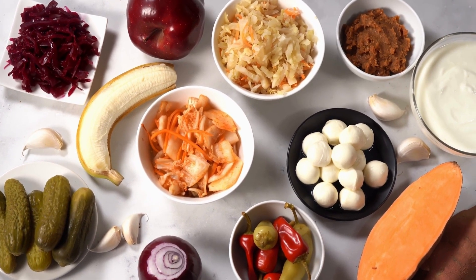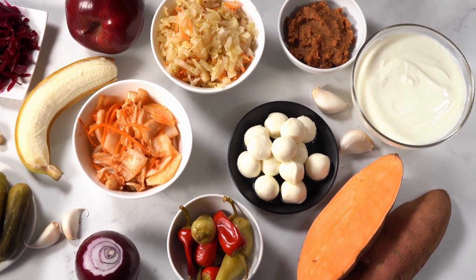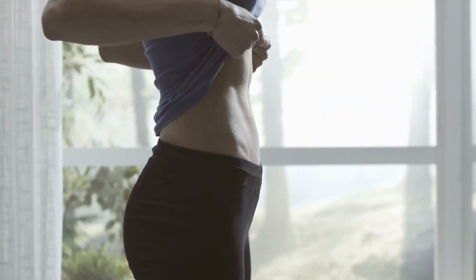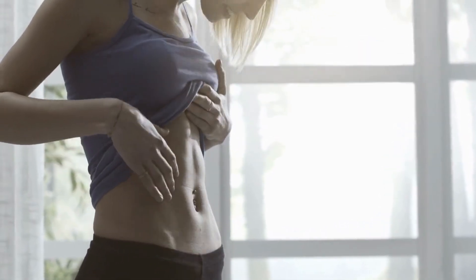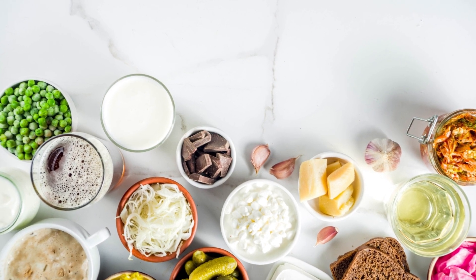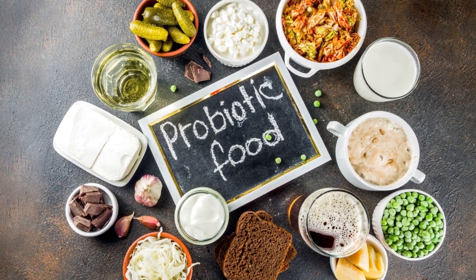Probiotic-rich foods are especially beneficial for those with a leaky gut because they help to reinforce the gut barrier, reducing the risk of harmful substances leaking into the bloodstream. It's important to note that not all probiotic-rich foods are created equal, and some may contain more beneficial bacteria than others. It's best to choose high-quality, plain, unsweetened probiotic-rich foods and look for brands that list the specific strains of probiotics they contain.